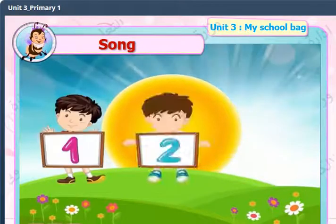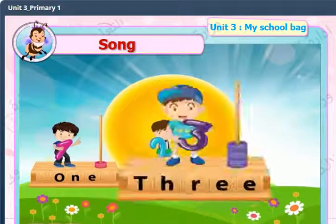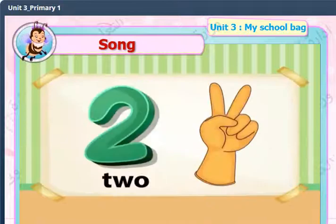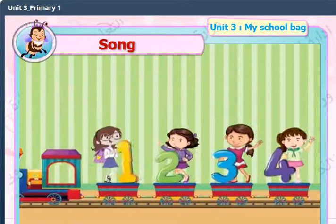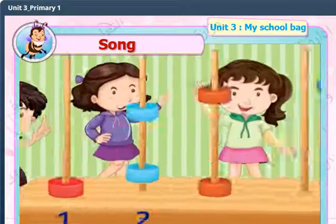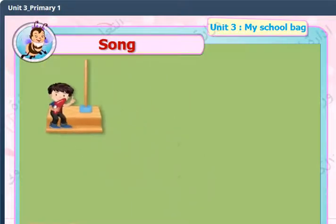1, 2, 1, 2, 3 — boys stand up and count. 1, 2, 3, 1, 2, 3, 4 — girls stand up and count. 1, 2, 3, 4, 5 — boys and girls all count to 5.